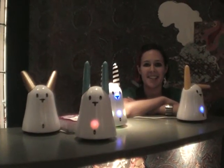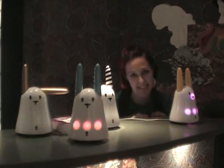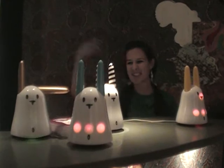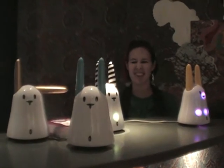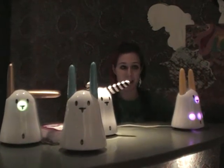Hi, this is Susie for Shiny Shiny and Tech Digest, and I am here surrounded by rabbits. These are the Nabaz-Tag rabbits, which are the second generation. Basically, it's about getting away from your PC — you know, getting all your RSS feeds on the screen. How dull. Now you can get a rabbit to tell you.